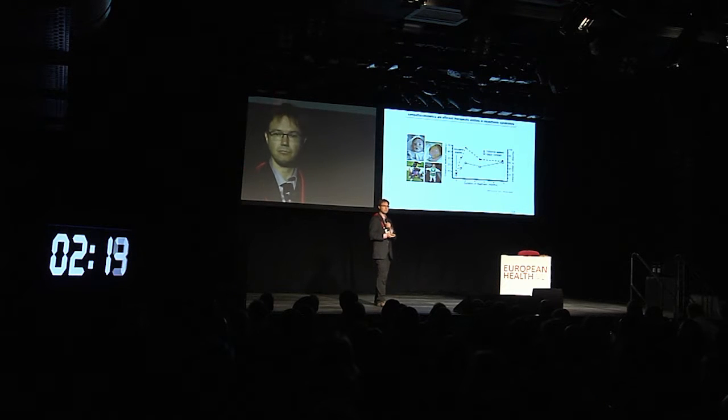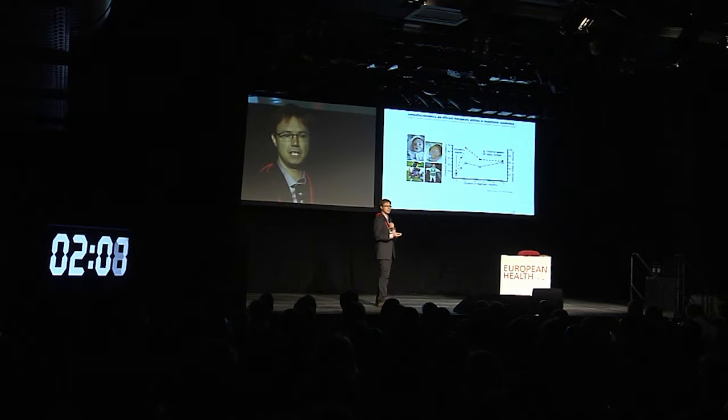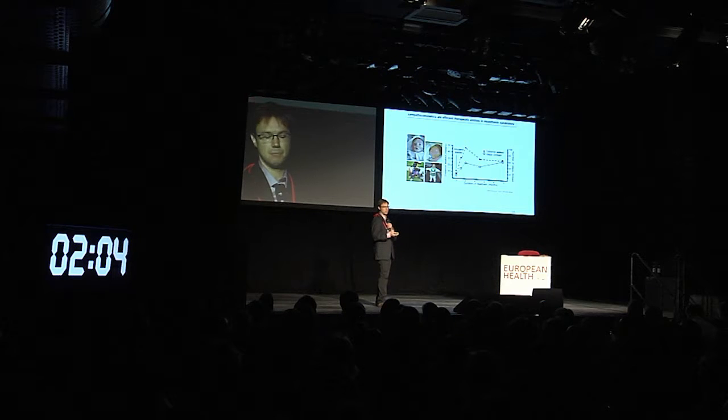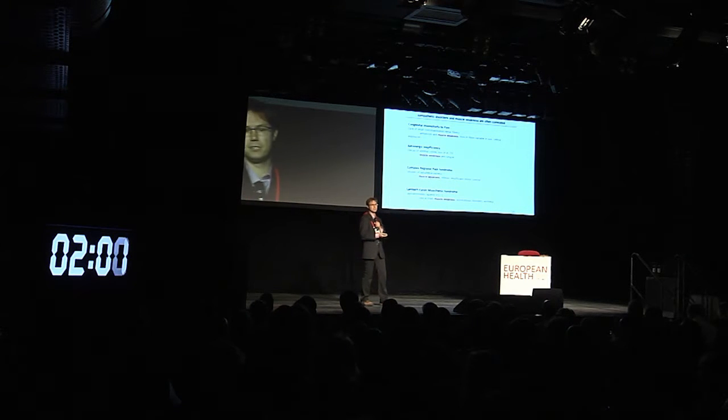In recent years, it has been found that sympathicomimetics — drugs that activate the sympathetic nervous system — are particularly useful in the treatment of many of these patients. Furthermore, it has been found that a couple of diseases linked to sympathetic or autonomous nervous system activity are related to muscle weakness. This suggests that clinical findings indicate that neuromuscular junctions are actually modulated by the sympathetic nervous system.